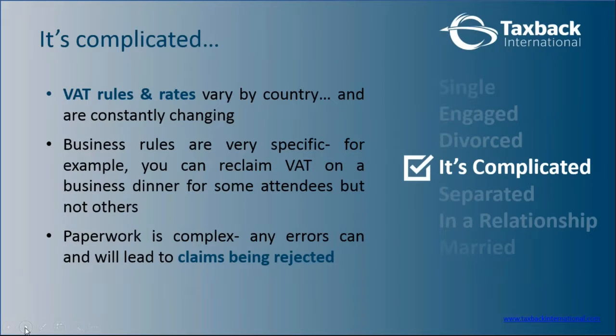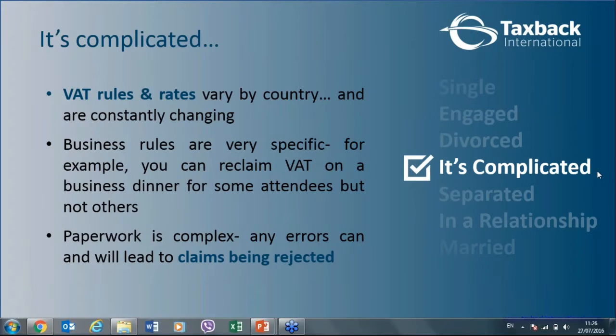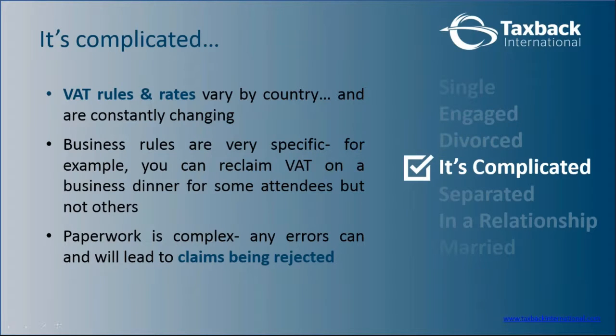VAT recovery is not easy — it's quite complicated with various different rules, regulations, and country-specific requirements that your accounts or tax departments may or may not know. The majority may know their own specific country's rules, but when you look at 43 countries with reciprocity rules, it's very difficult for one or two individuals in your company to understand all of them. That's why a lot of companies use TaxBack International — we understand each and every one of those rules, VAT rates, and the documentation requirements.